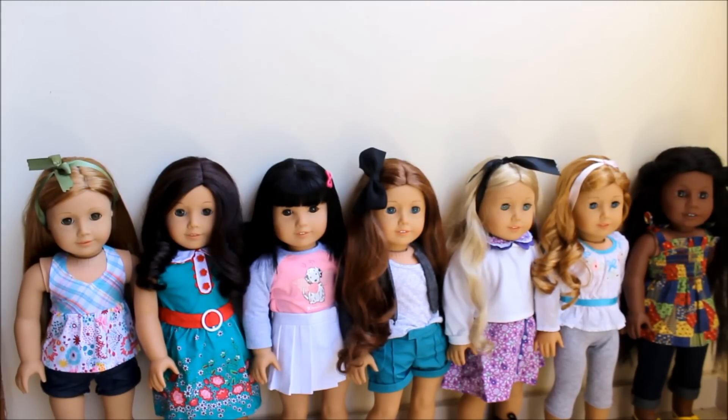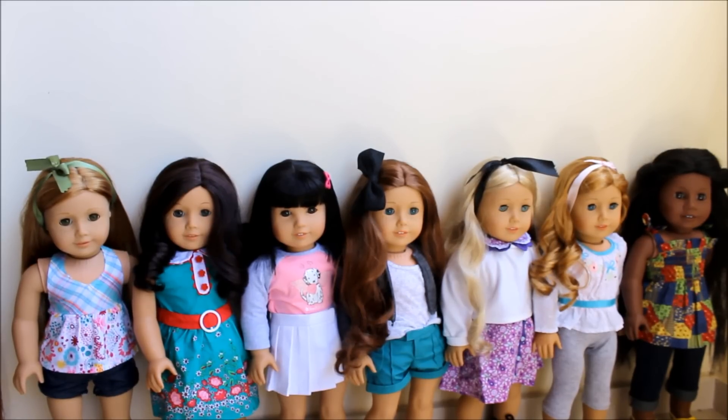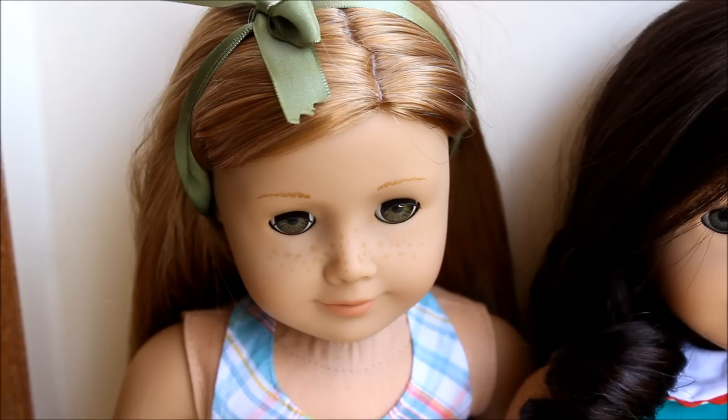Hi guys, today I'm doing an all my dolls video. This is my updated collection as of April 2015. I'm not going to be getting any new dolls anytime soon because I'm pretty happy with how it looks. As of now I have 19 dolls, and I'm going to go through them all, introduce them to you, and talk a little bit about them in groups.